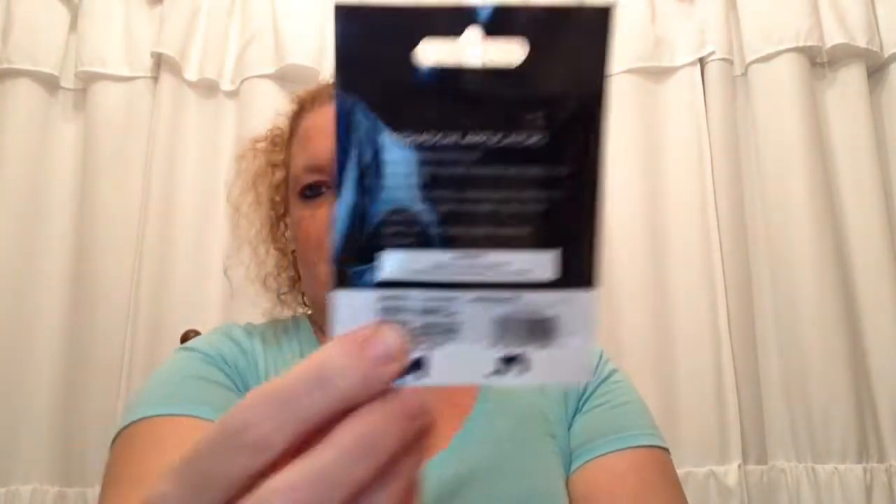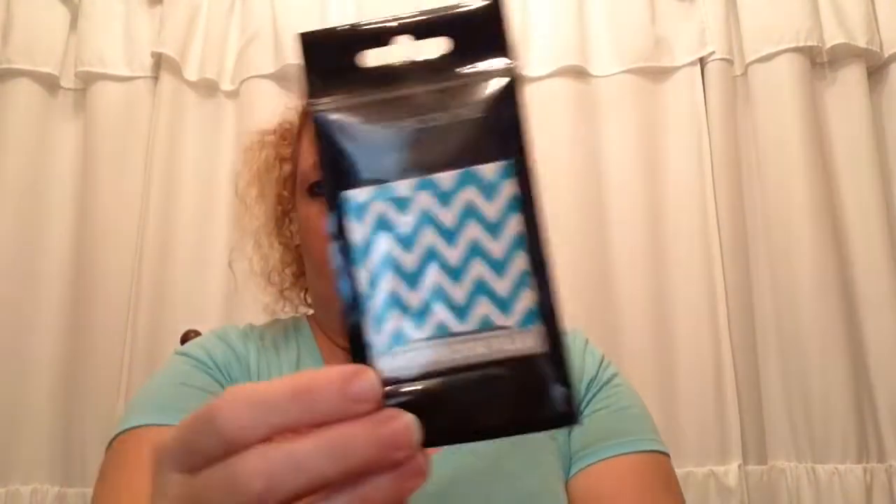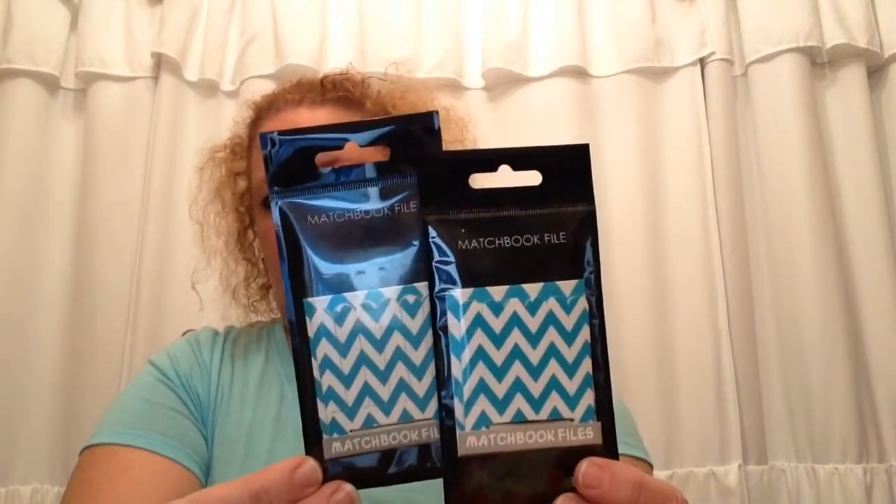I picked up some little matchbook nail files — I got two of these. They were 99 cents each and I got them for 29 cents. Those are great for your purse.